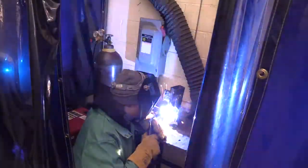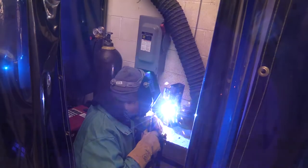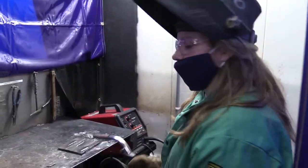In this class you will learn how to gas metal arc weld, shield metal arc weld, gas tungsten arc weld, and even flux core. We also have some welding processes and cutting processes.